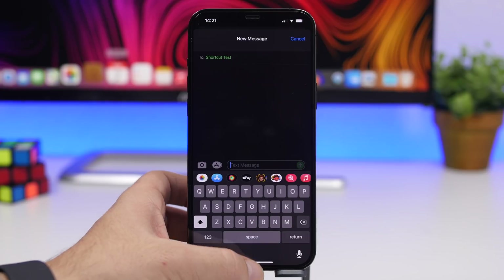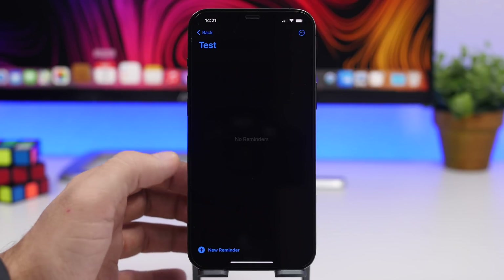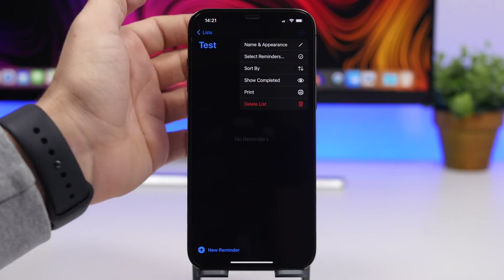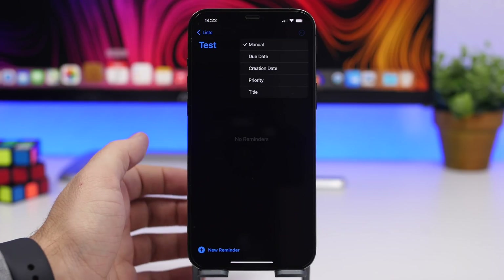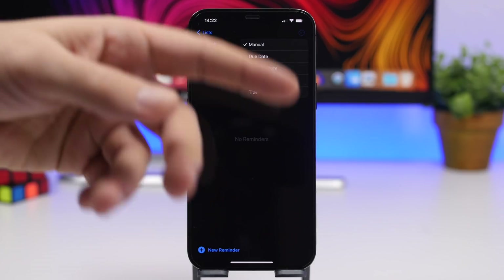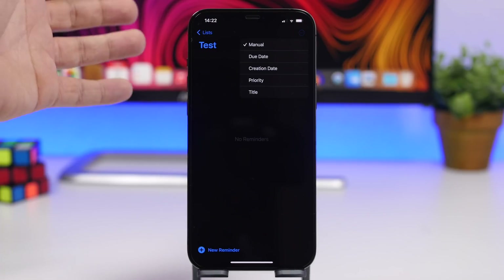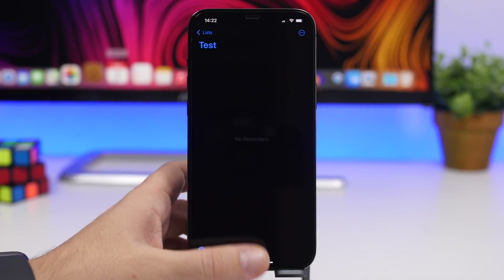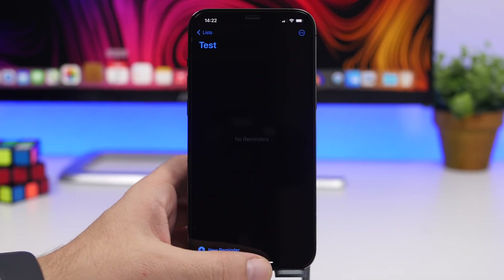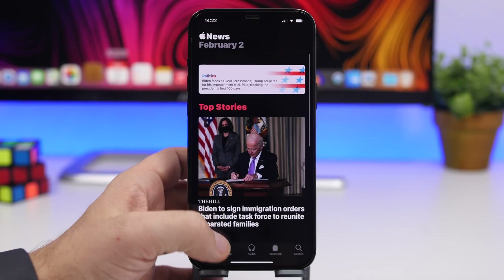A new feature on the Reminders app: if you go to one of your lists and tap the three dots, then tap Sort, you will now have the option to sort your reminders manually, by due date, creation date, priority, or title. There are a bunch of different sorting options, which is really cool.